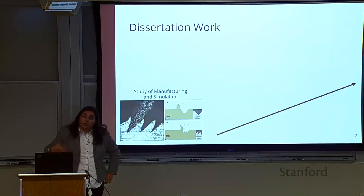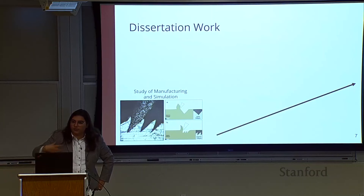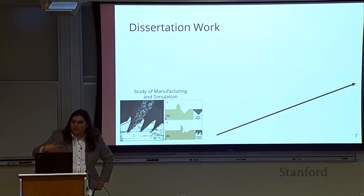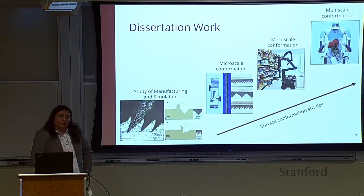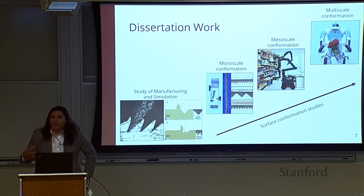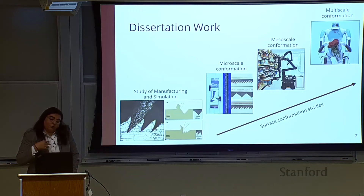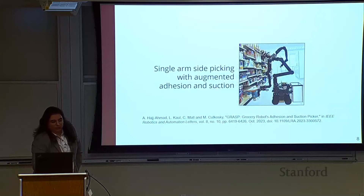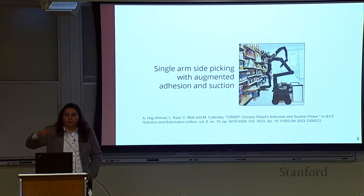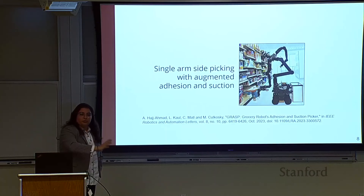During my PhD I studied the manufacturing process to understand how we can make and scale this material — you can ask me about that after the presentation. More importantly, I also looked at how, once we have the material, we can ensure good surface conformance like the gecko does, except in a robotic setting where we may not have a sophisticated biological system. I focused on a project involving how to effectively use the adhesive in a single-arm robotic picking operation with limited exposure of the target object — perhaps access to only one surface.